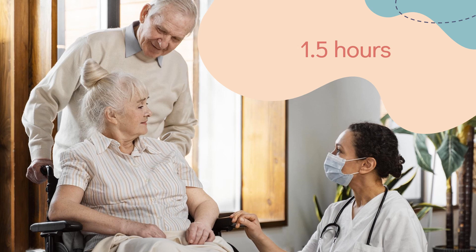Half-life: The half-life of orally-inhaled levodopa is 2.3 hours. Oral levodopa has a half-life of 50 minutes, but when combined with a peripheral dopa decarboxylase inhibitor, the half-life is increased to 1.5 hours.